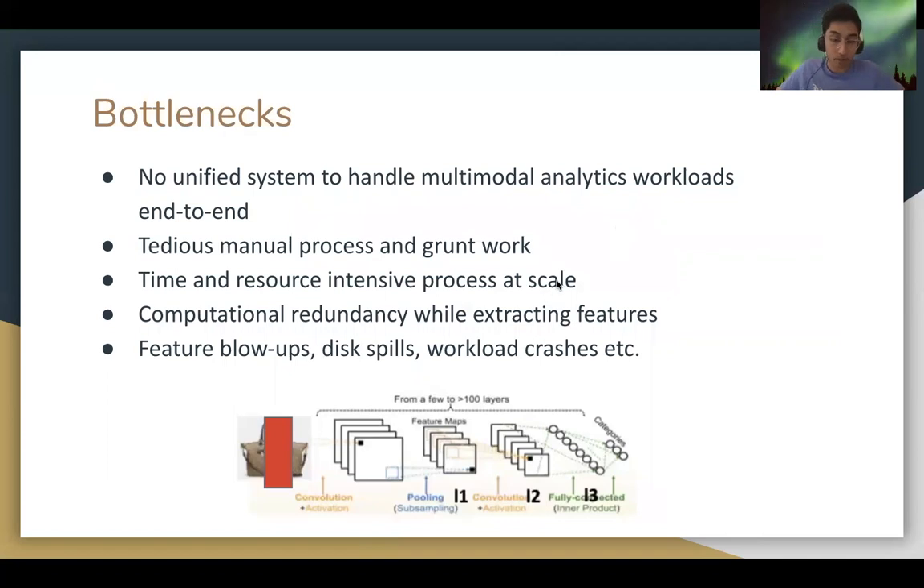As an example with a CNN, the computations needed to extract L1 is a strict subset of the computations needed to extract L2 and L3. Typically, data scientists waste runtime by just repeating the computations of layers during transfer.